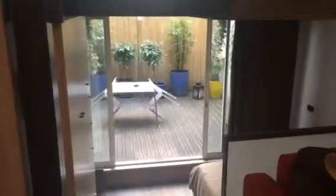Over here we have our garden, and a bedroom that looks out on the garden should you want to sleep here.